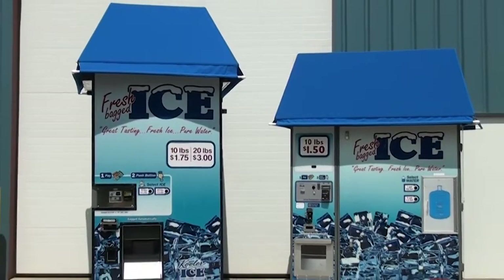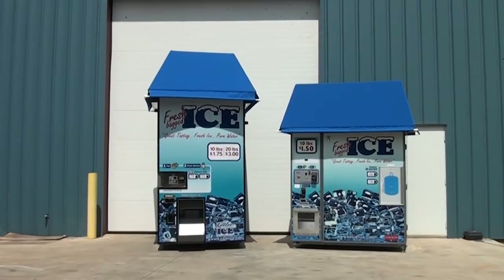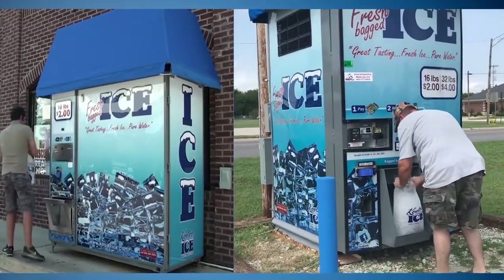Welcome to Cooler Ice. Today we're going to compare the IM600 and IM1000. What is unique about these two models is that both machines automatically make, store, and bag fresh ice on demand in about 10 to 15 seconds.